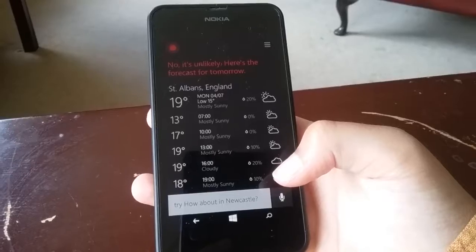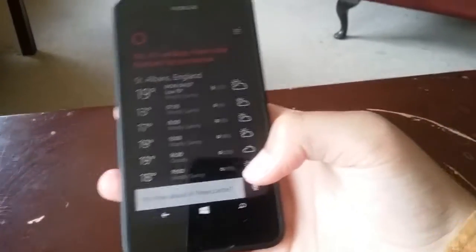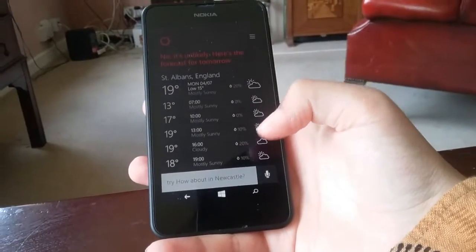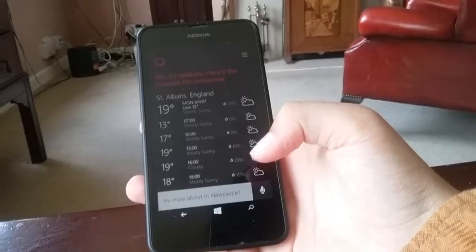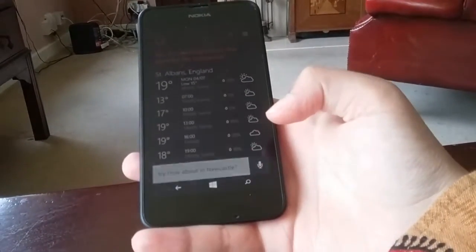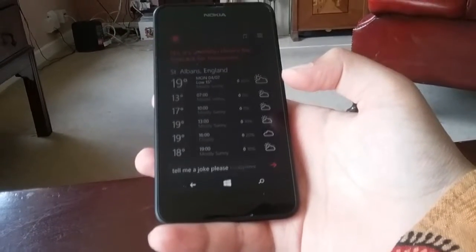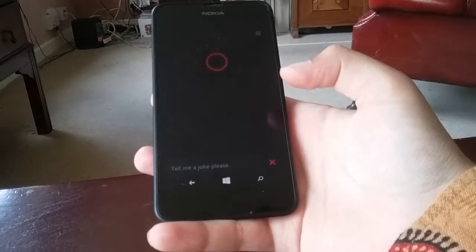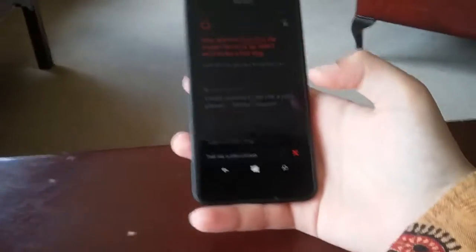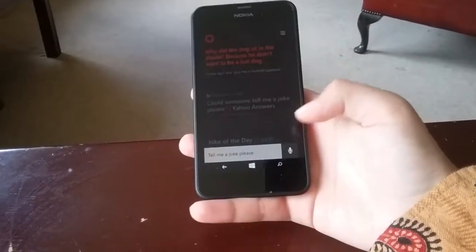This is the English-accented Cortana — there is also the American-accented and I think there's a Japanese-accented version. So let's ask her: tell me a joke, please. Why did the dog sit in the shade? Because he didn't want to be a hot dog! She has quite a good personality.